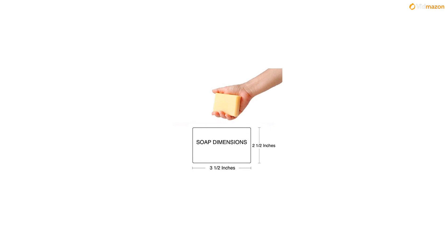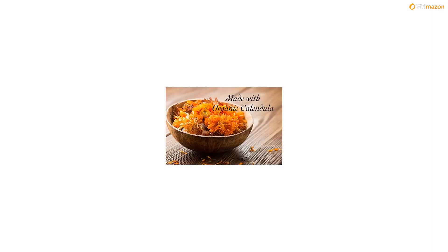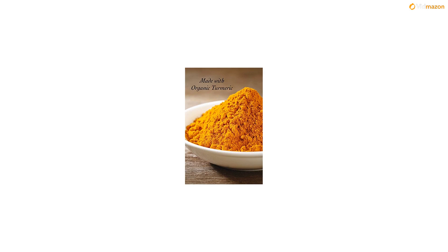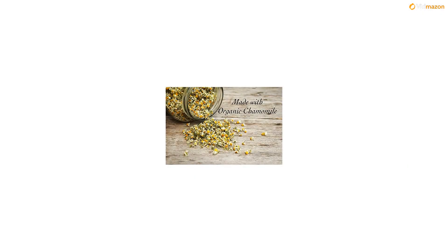Our natural soaps provide great benefits for your skin and body, while most commercial soaps contain skin irritants and other ingredients. You shouldn't need a chemistry degree to understand what's in your soap. Most commercial soaps have the naturally occurring glycerin removed because it is highly profitable to sell or to use in other products.